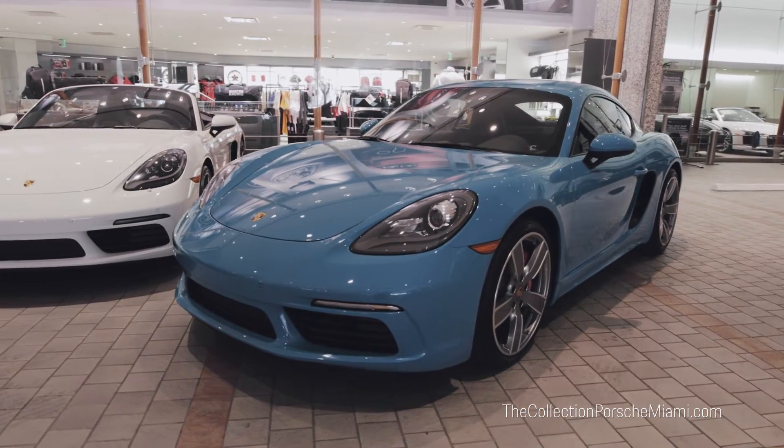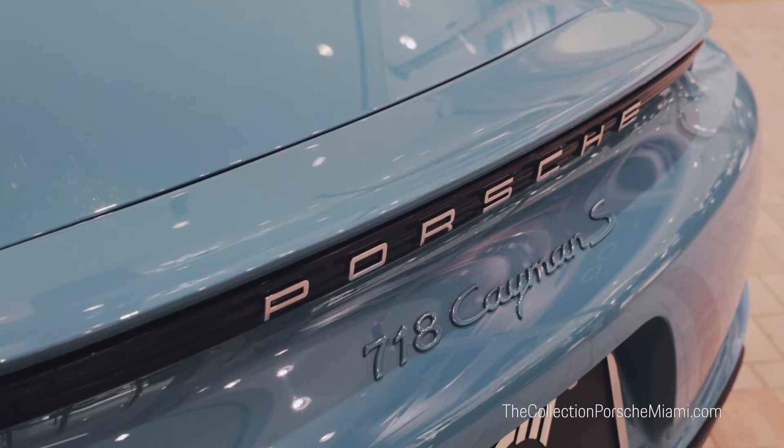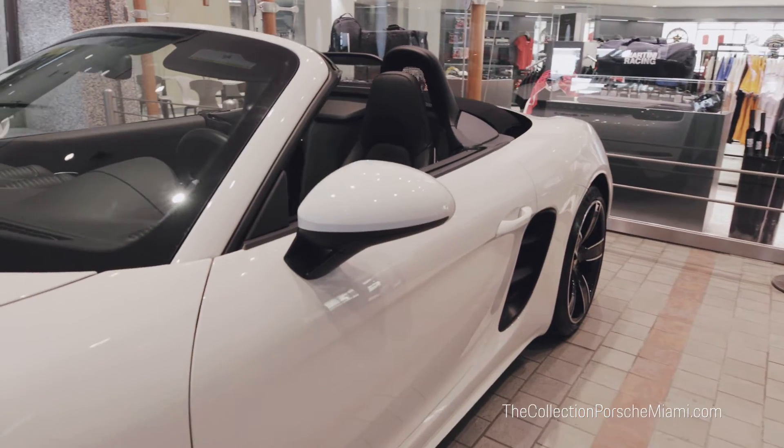The 718 comes in two different platforms: the Cayman, which is the coupe, and the Boxster, which is the convertible.